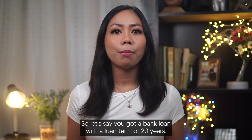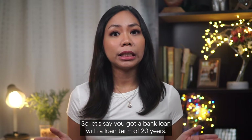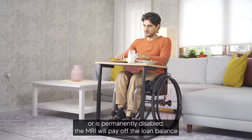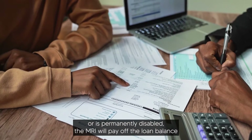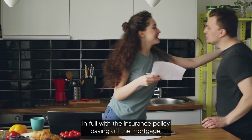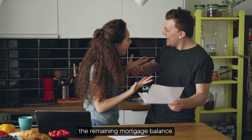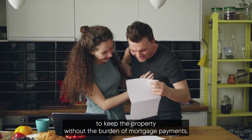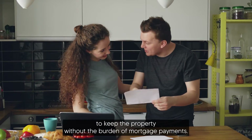So let's say you got a bank loan with a loan term of 20 years. If on the fifth year the principal borrower passed away or is permanently disabled, the MRI will pay off the loan balance in full, with the insurance policy paying off the remaining mortgage balance. This will allow the family to keep the property without the burden of mortgage payments.